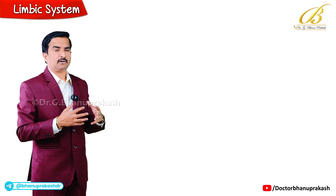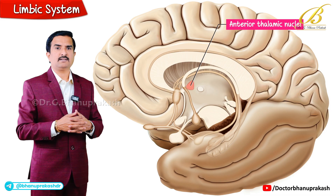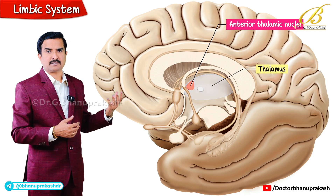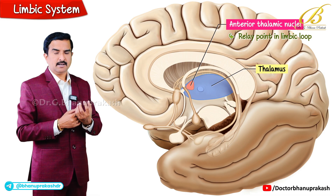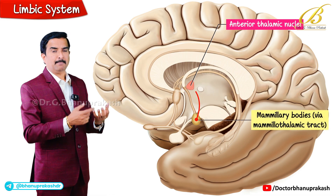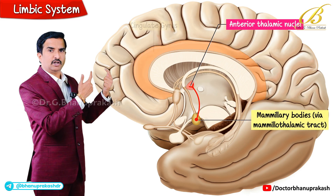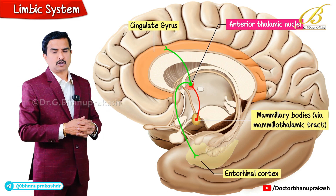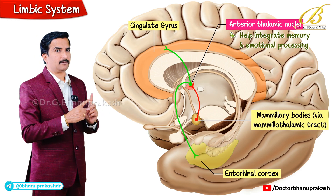The final component is the anterior thalamic nuclei, which sit in the front of the thalamus and serve as the relay point in the limbic loop. They receive input from the mammillary bodies via the mammillothalamic tract and project to the cingulate gyrus and entorhinal cortex, helping to integrate memory and emotional processing.